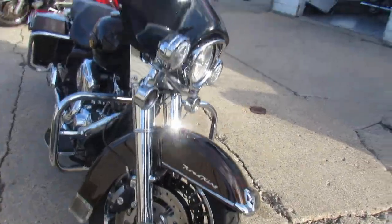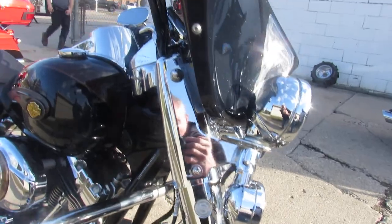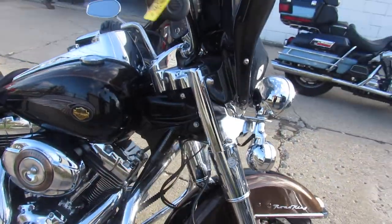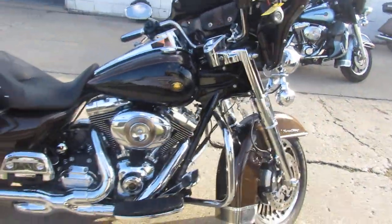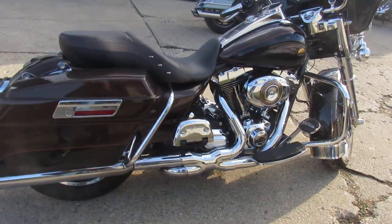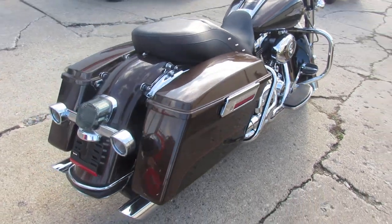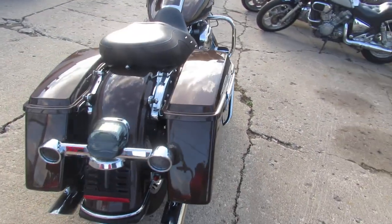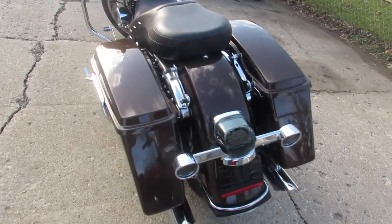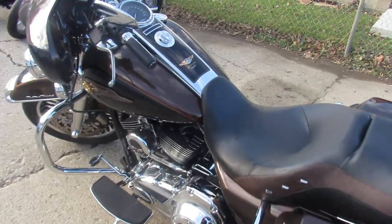This one here is a 2013 110th Anniversary Road King — number 1636 of only 1750 made. It's got that custom Harley vintage bronze and vintage black paint, tons of extras. It's got the matched Batwing fairing with color-matched saddlebags, chrome front end, and chrome all over the motor. This one's a nice clean bike, just serviced at the dealership and ready to hit the road.